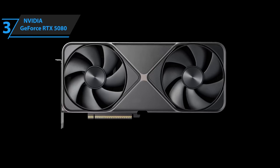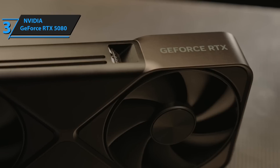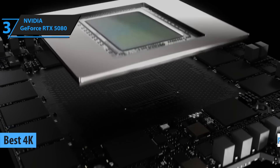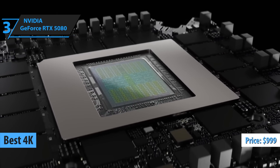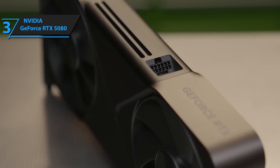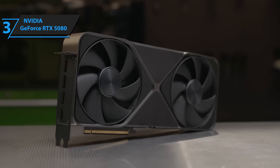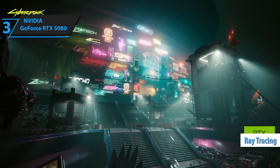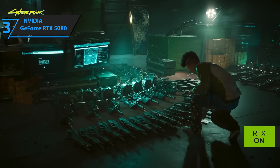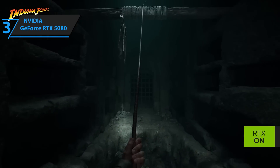Coming in at number three is the NVIDIA GeForce RTX 5080 — and this thing is an absolute beast for 4K gaming. Priced at around $999, it's definitely not cheap, but it makes every dollar count if you're chasing ultra-high-res performance. This card is built to handle maxed-out settings in any game at 4K with ray tracing on and still crank out triple-digit frame rates. It's perfect for gamers who want that ultra-detailed cinematic experience without sacrificing fluidity or responsiveness.